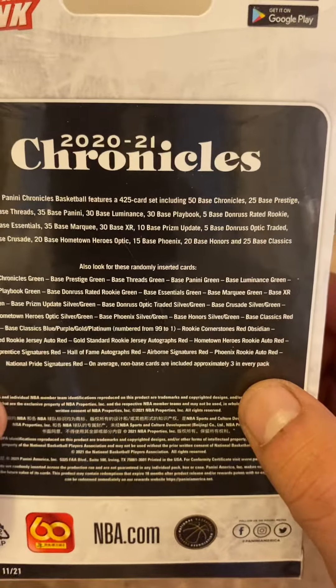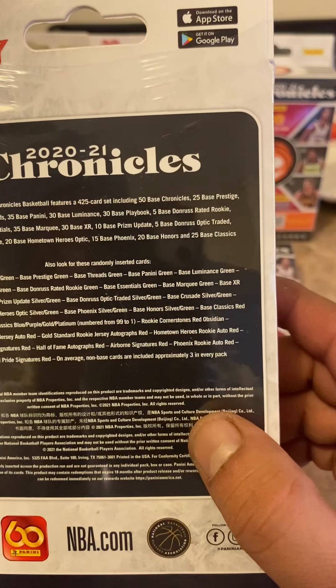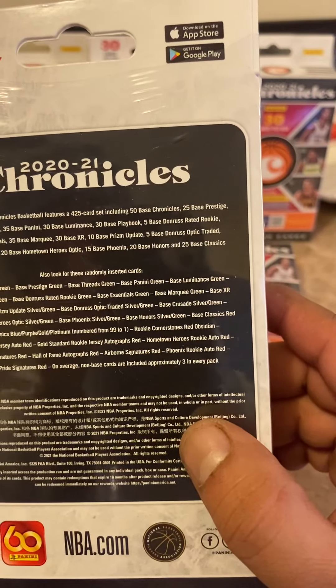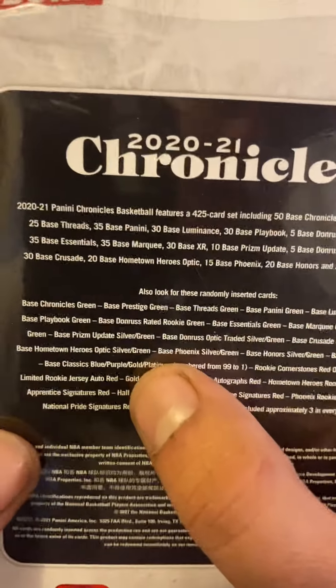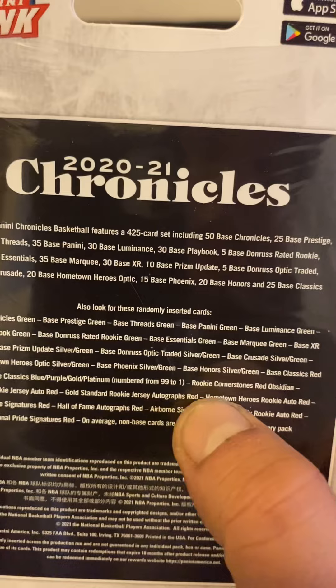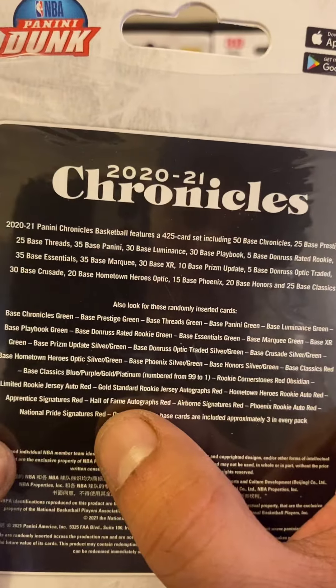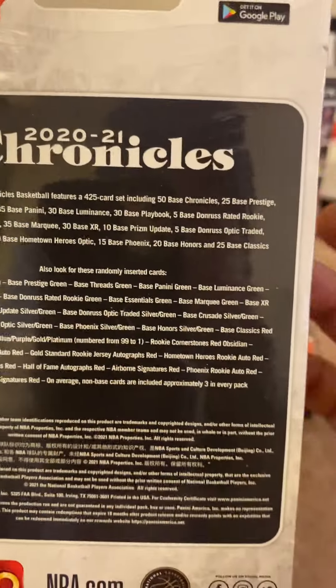Hopefully we get some nice hits, but you can get some decent autos, silver, green base, updates base, purple, gold, platinum. Number 299 rookie cornerstones, limited rookie jersey autos, red gold standard rookie.